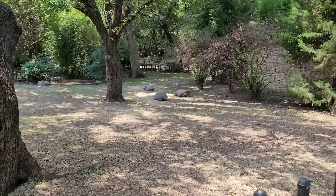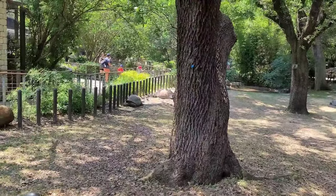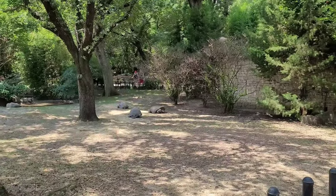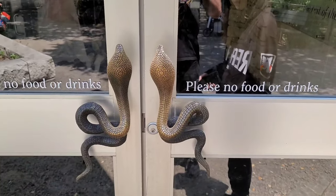There's some gigantic tortoises over there, and some more over here. It's all under shade — they got it well shaded for them. Of course, they're over here laying out in the sun. Okay, now we're going in the reptile house.